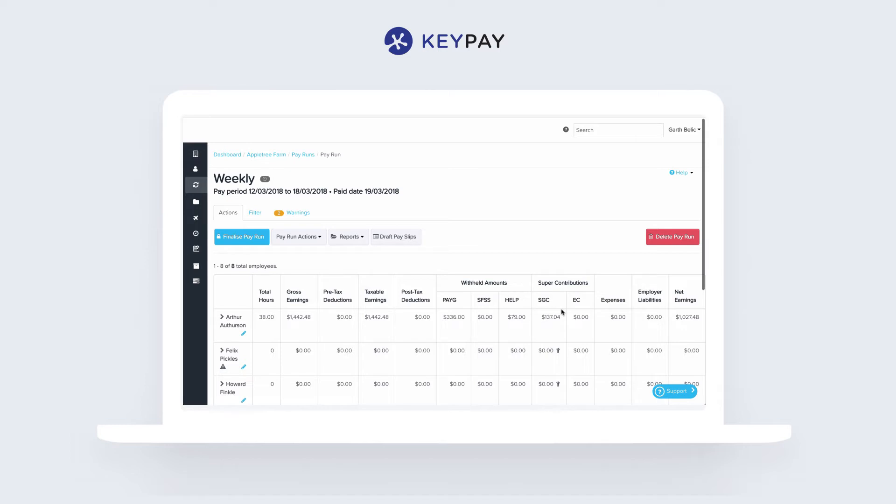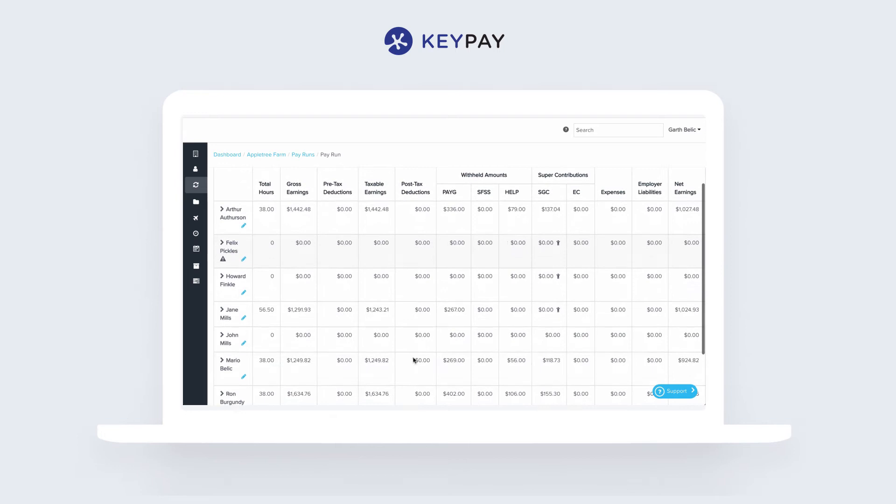Any expenses, leave accruals, gross and net pay and any deductions are all handled automatically. The end result is you're not inventing anything on payday — rather you're validating the data that's there to make sure it's correct.